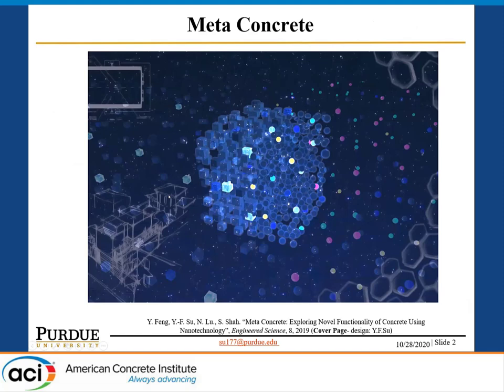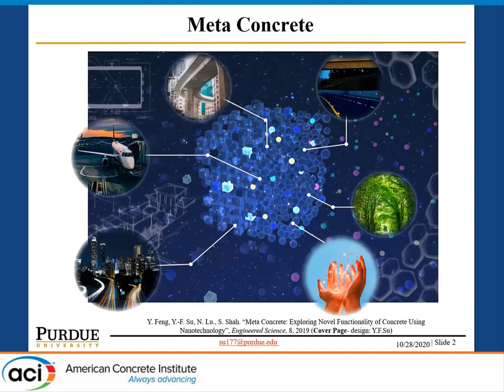As we know, concrete is the most widely used construction material due to its low cost and easy access. In recent years, the rapid revolution in nanotechnology opens up an exciting opportunity to equip concrete with novel functionalities. Through advanced manufacturing processes such as nanotechnology, the concrete can be defined as meta-concrete, which has adaptive properties that can be used in different applications such as energy harvesting, sensing, and self-cleaning.